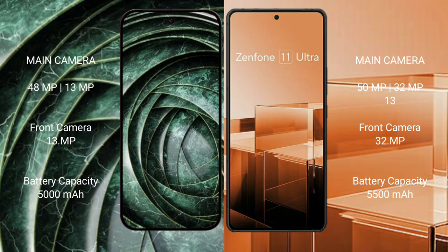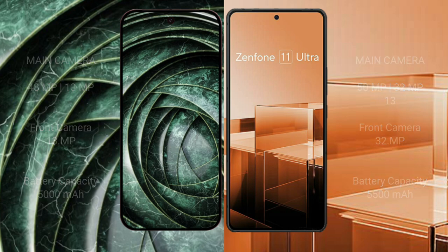The Google Pixel 9a has a 5000mAh battery with 18W fast charging support. The Asus Zenfone 11 Ultra has a larger 5500mAh battery with 65W fast charging support.